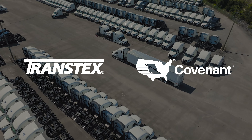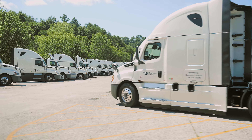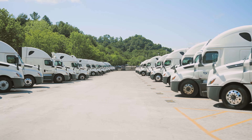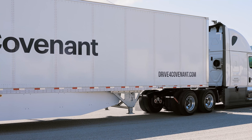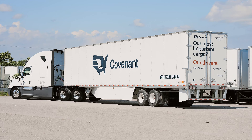Covenant is focused upon providing value and service for the full community and not just for our shareholders. When we first started looking at the Transtex products, we were evaluating a lot of aero skirts that were available within the industry. It was a new product and a new technology and we had zero experience on which way we should go.